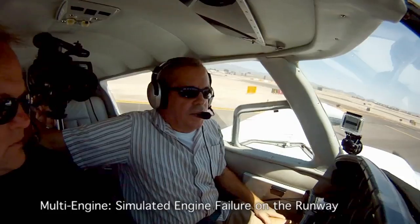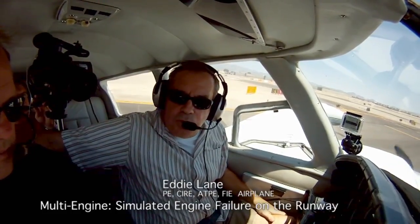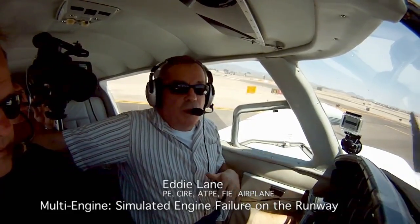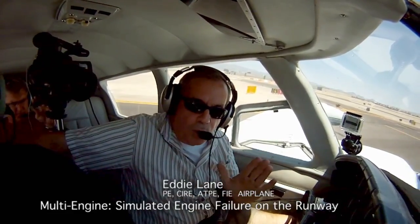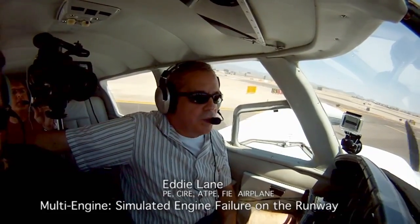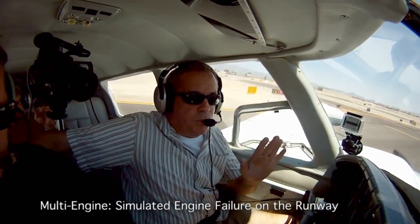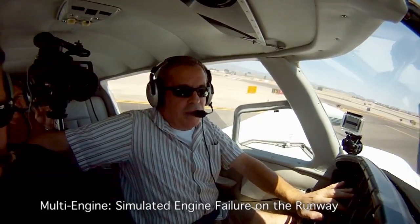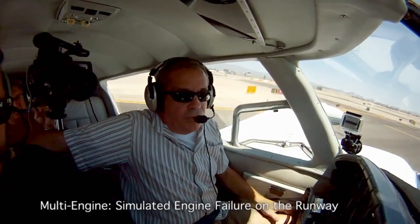There are three places to consider on the engine failure in a multi-engine airplane on takeoff. The first one is on the runway. If it happens on the runway, your trip is canceled, so you just close both throttles, stay straight, brake only if you have to. Very important not to hit the brakes first. Remember, you have differential power. If you hit those brakes at the same time without closing the throttle, and you hit one brake just a little higher than the other, you're off the runway.